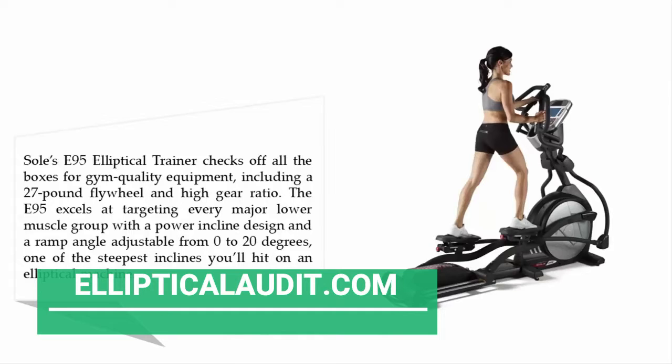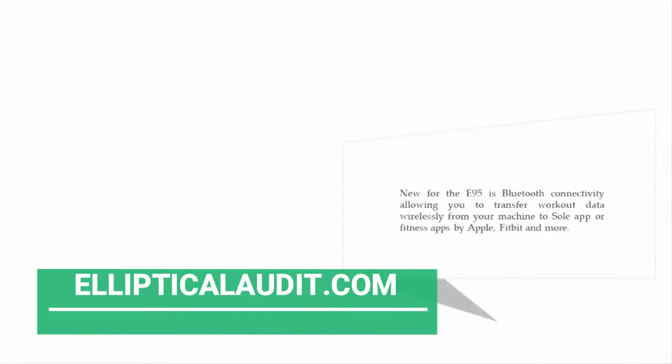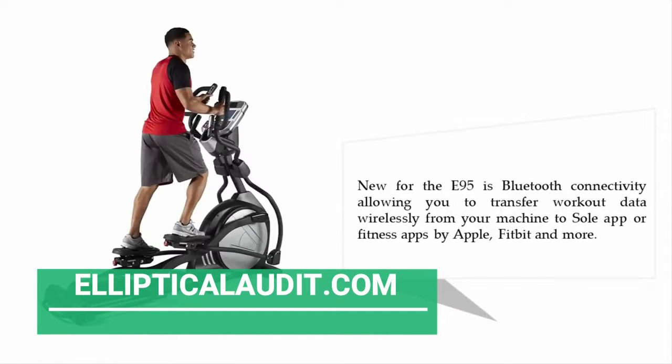The ramp angle is adjustable from 0 to 20 degrees — one of the steepest inclines you'll find on an elliptical machine. New for the E95 is Bluetooth connectivity, allowing you to transfer workout data wirelessly from your machine to the Sole app or fitness apps by Apple, Fitbit, and more.